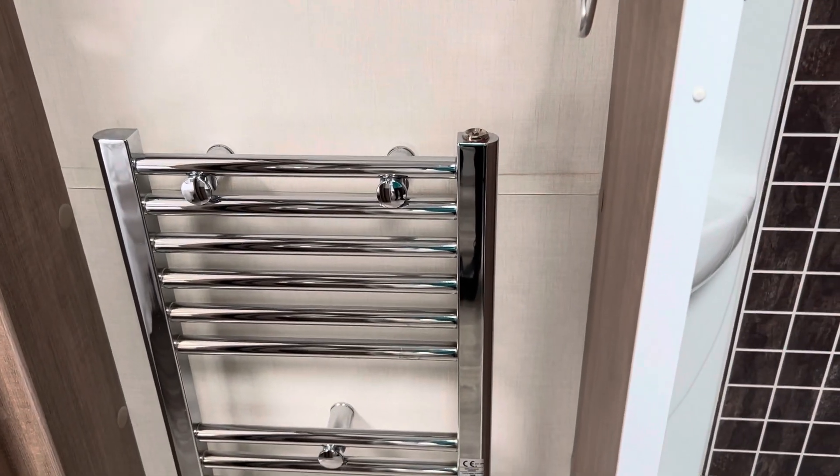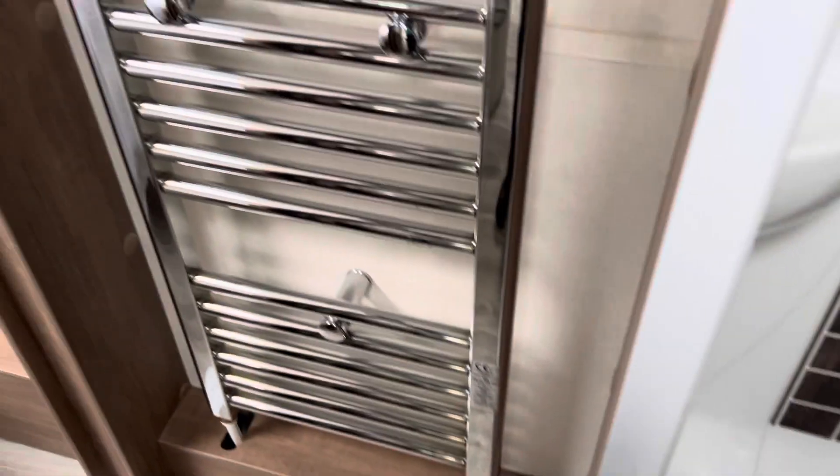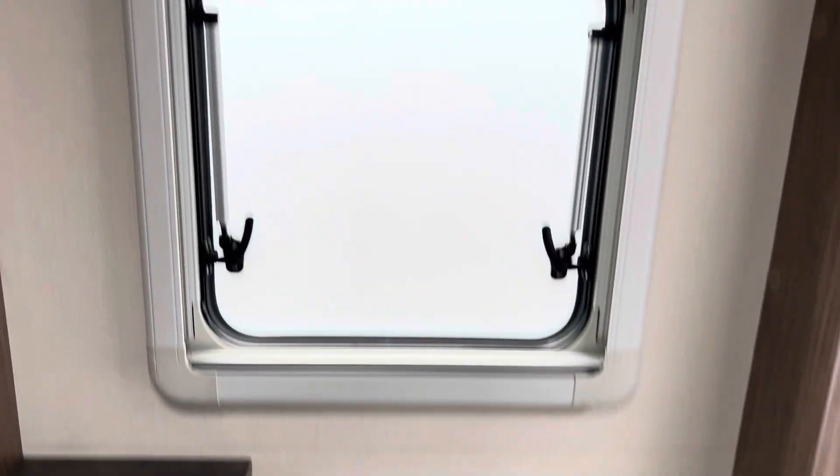Radiator there. The heating is on at the moment and it's really really nice. It's really nice with a shower — very, very clean. Sink with mixer tap. Set toilet with a Thetford flush.